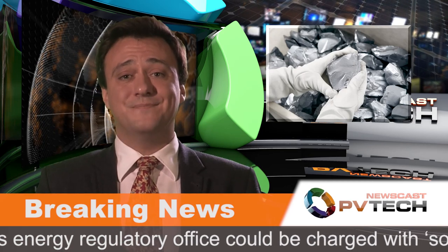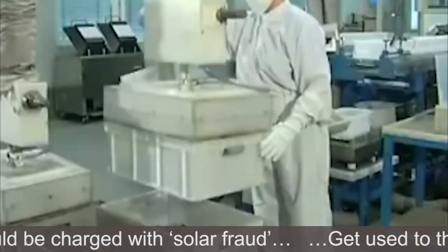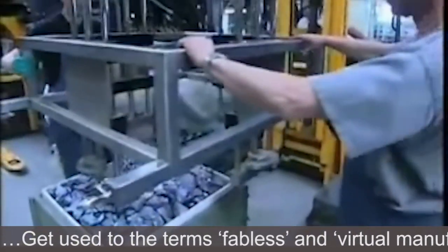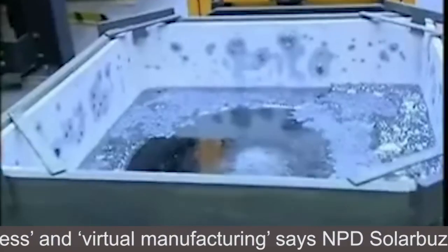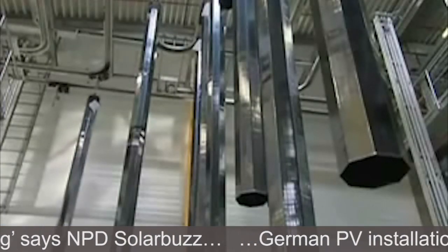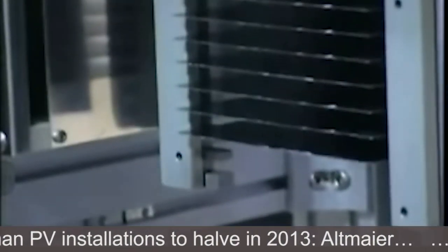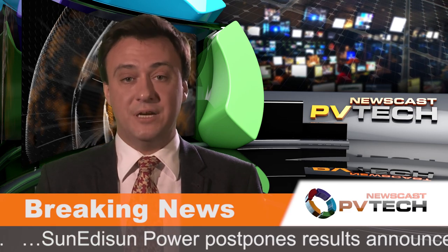The polysilicon sector has been in the limelight this week, but for all the wrong reasons. Hemlock Semiconductor has sued Taiwan-based wafer producer Green Energy Technology over a breach of a polysilicon supply deal, as well as Canadian Solar, according to court filings. Korean producer OCI said it would postpone its $100 million Phase 4 plant expansion plans indefinitely due to ongoing uncertainties in the solar market — the expansion would have increased plant capacity by 10,000 tonnes. And SunEdison's share price surged after it announced a spin-off of its semiconductor business, which included its polysilicon and solar wafer production operations. The company was formerly known as MEMC Electronic Materials.